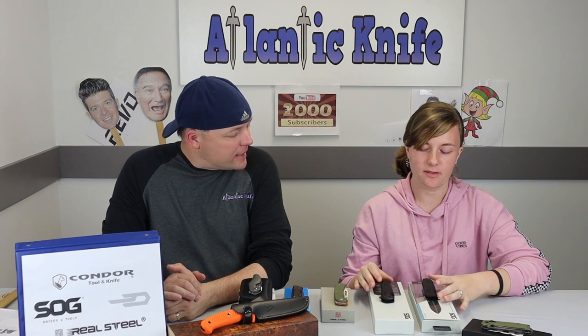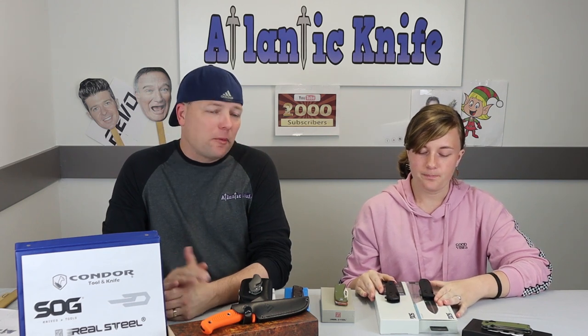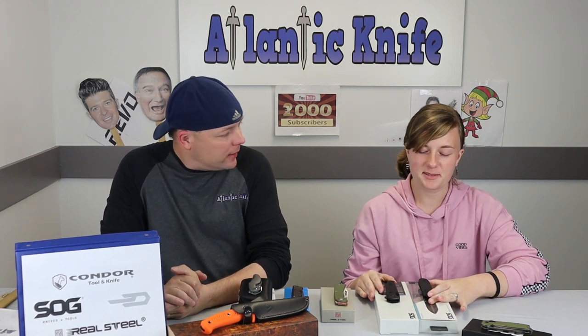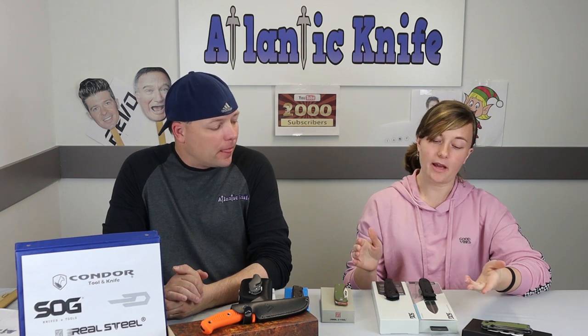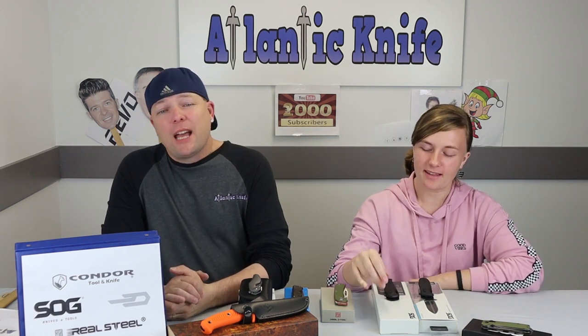What's my favorite? I think I like the one with the Tanto blade. I wouldn't mind having either, but Tanto, definitely. Tanto. If it cuts, I'm good.